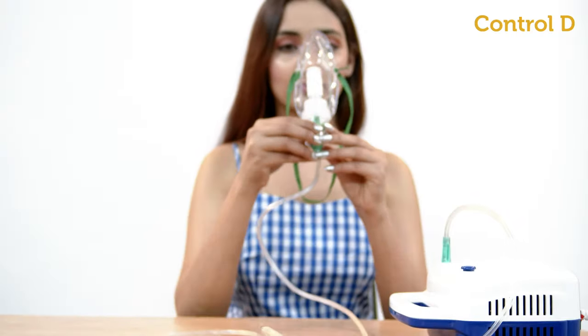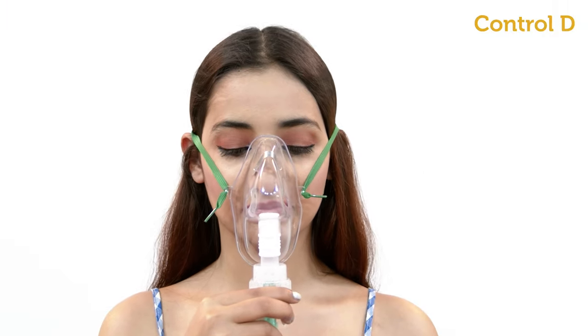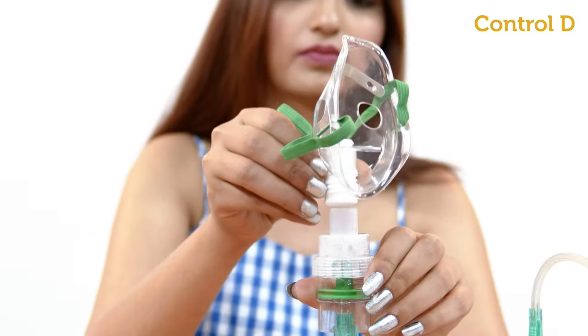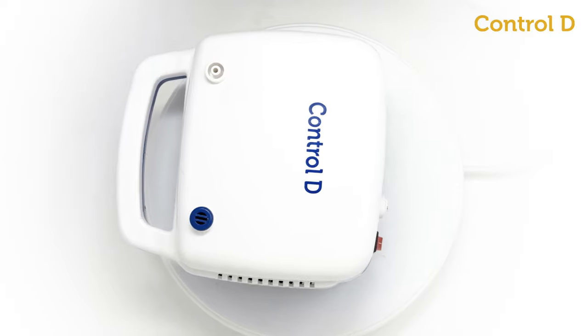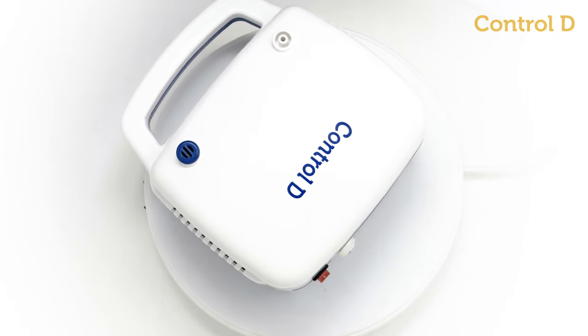Put the mask over your mouth and nose and take slow, deep breaths so that the medicine goes into your lungs. Breathe until the medicine is over. Use the child mask for kids. Easy to use, convenient to carry, and the ergonomic design makes the Control D portable nebulizer suitable for all ages.